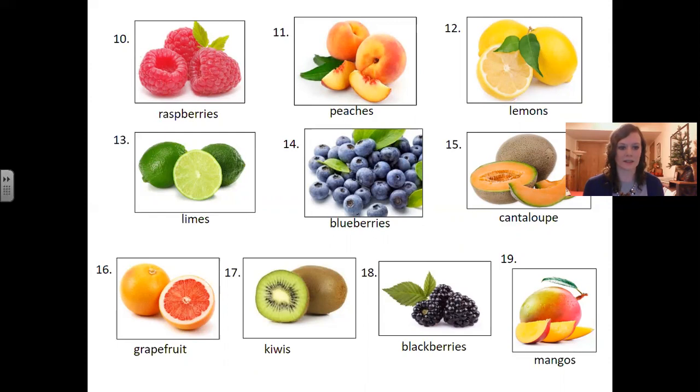Number sixteen: grapefruit. Number seventeen: kiwis. Number eighteen: blackberries. Number nineteen: mangoes.